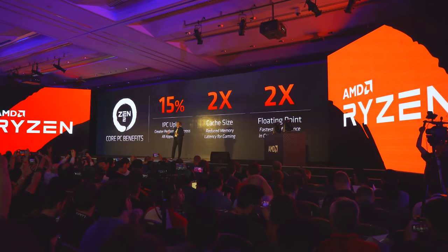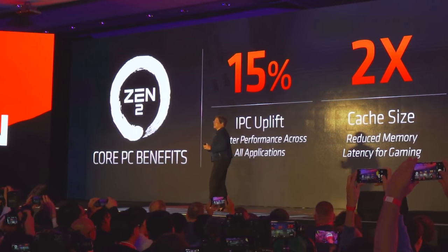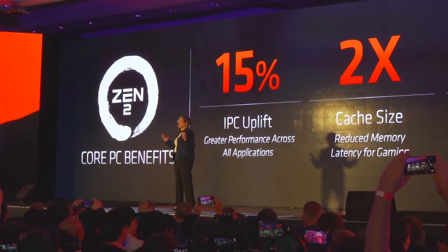On that note, the smartest play in my opinion would be to look back at launches like Sandy Bridge and Ivy Bridge. When those CPUs launched, everyone was buying motherboards, SSDs, cases, power supplies, and RAM, and all the prices of these things went up after those CPUs and motherboards were launched.